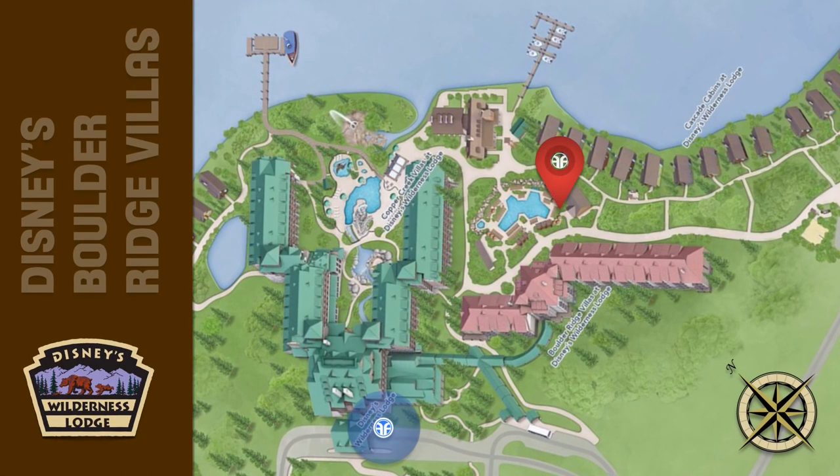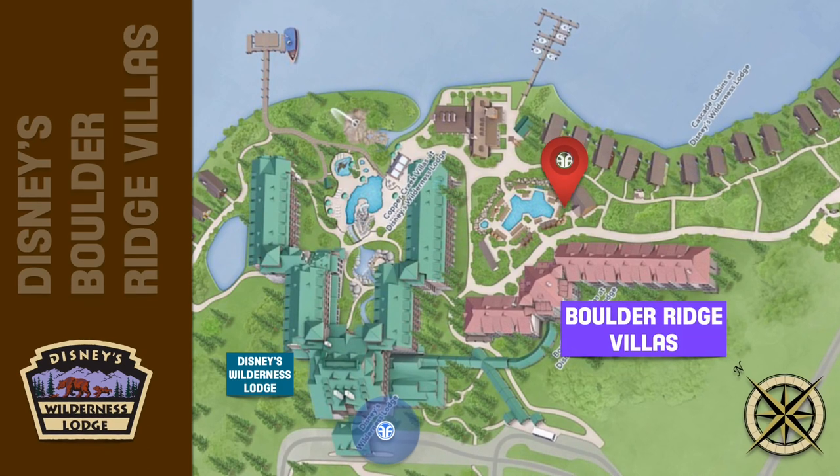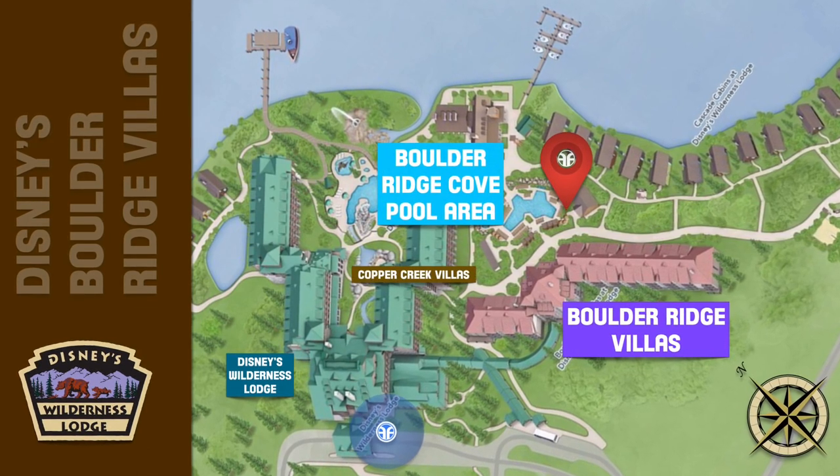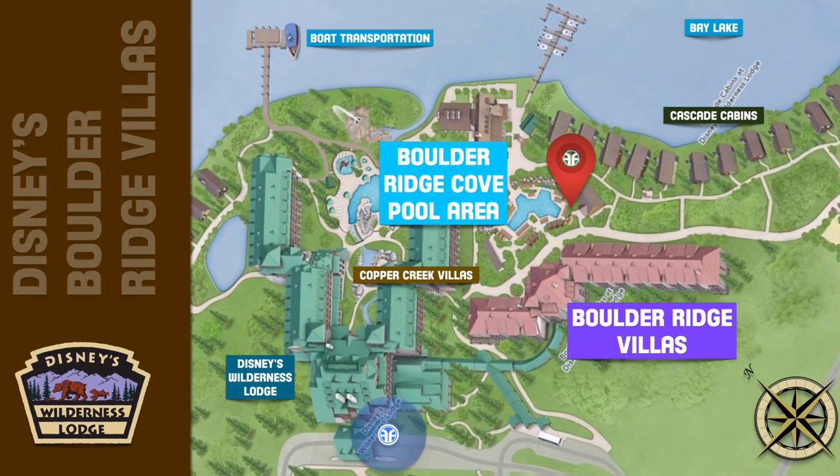There's the main building at Disney's Wilderness Lodge, the Boulder Ridge Villas, the Boulder Ridge Cove Pool area, the Copper Creek Villas, the Cascade Cabins, Bay Lake, and the boat transportation.